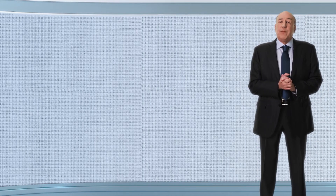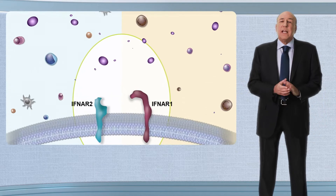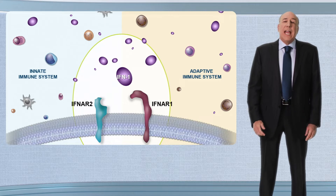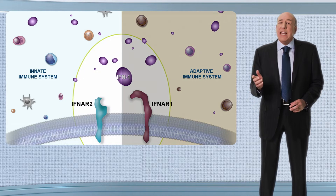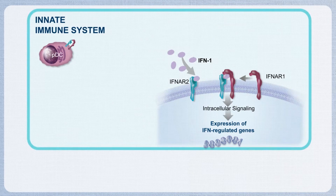Although SLE was previously seen as a primarily B-cell-driven disease, type 1 interferon, or IFN1, plays a central role in its pathophysiology and acts early in its immune dysregulation. In SLE, IFN1 causes dysregulation of both the innate and adaptive immune systems. Plasmacytoid dendritic cells, or PDCs, produce IFN1.